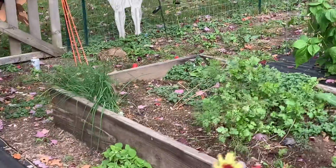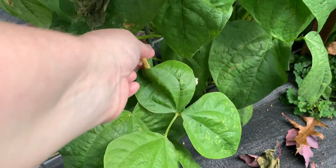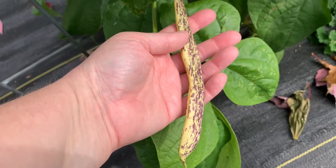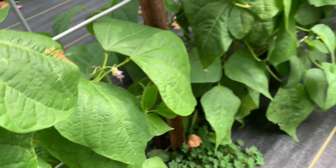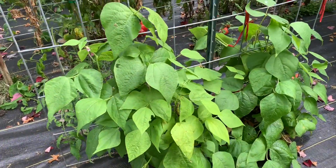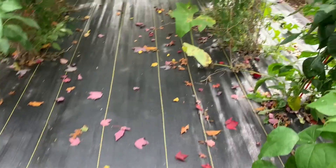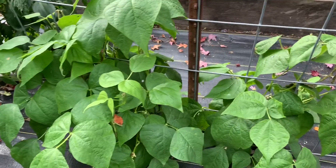My dragon tongue beans — that's another thing I don't typically grow in the fall, but I'm totally going to plant them in spring, summer, and fall. They are a 50-day variety and they are awesome. They taste amazing and they're really good raw on a salad. Let me show you these dragon tongue beans. I'm going to pick them because we're going to have salads for lunch. Look at that — they're all over the place and they're wonderful. I'm going to see about pickling them too. They've really, really liked the cool weather and they're doing fantastic — they hardly have any bug bites on them.